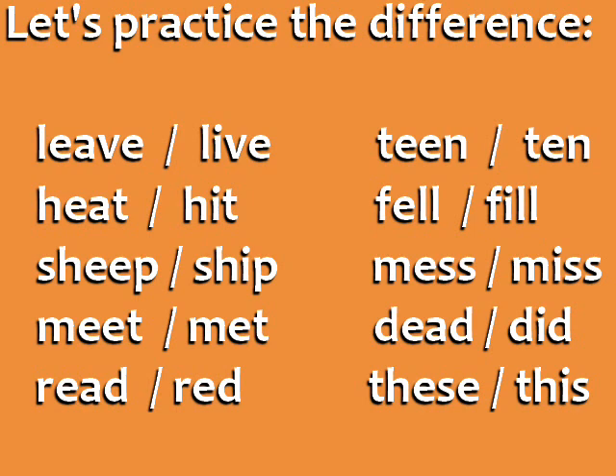Leave — live. Heat — hit. Sheep — ship. Meet — met.